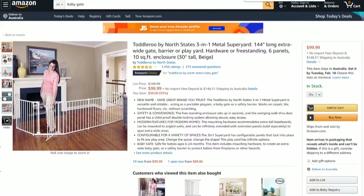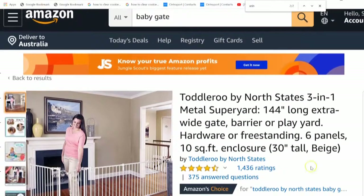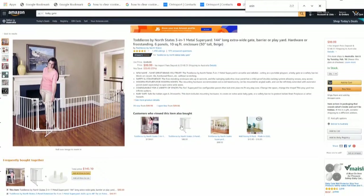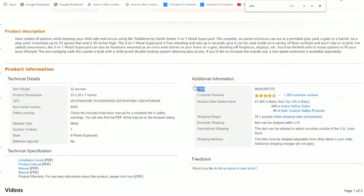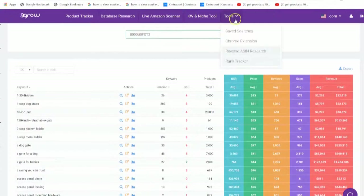First of all, we need the ASIN number. You can find it by scrolling right down to the bottom of the product page — that's where you'll usually find the ASIN. This is the special magical number that you need. I'm going to copy that number and go into one of the tools we use, which is Niche Tools under Reverse ASIN Research.